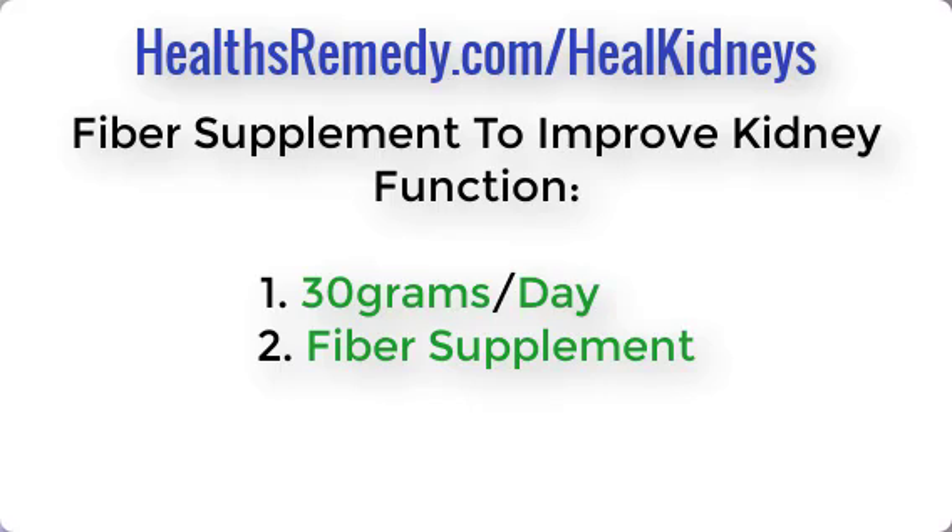When you get a fiber supplement, there are many different kinds on the market. If you take a fiber and find yourself irritated by it — getting more gas and bloating — then you're sensitive to that type of fiber. There are other fibers out there that won't give you that bloating or gassy feeling, and those are the ones you want to include in your diet. You want to reach 30 grams per day.